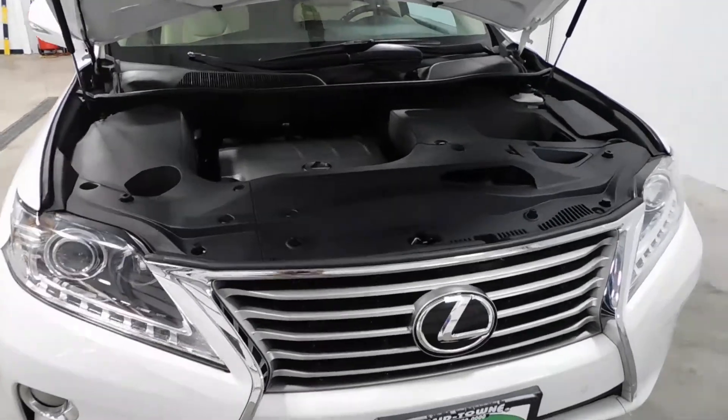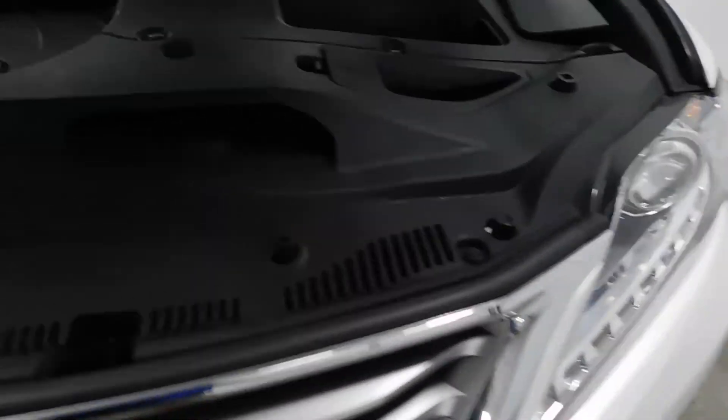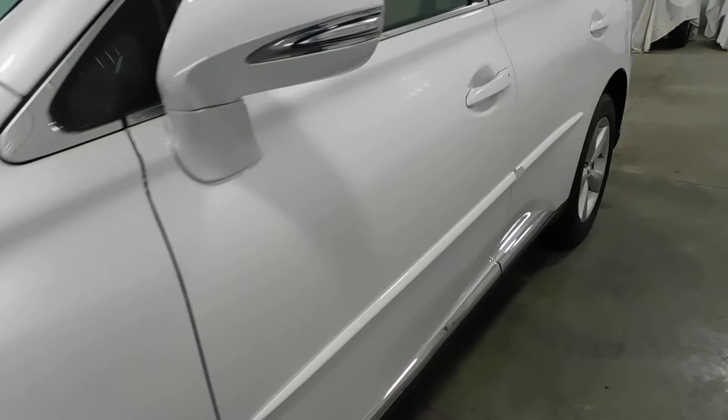Under the hood here, as we approach the front of the vehicle — grill and headlights look good. It's a 3.5 liter V6. You can't really see a whole lot because it's got this cover here, which is actually kind of nice. But it's very clean — 3.5 liter V6 like I said.